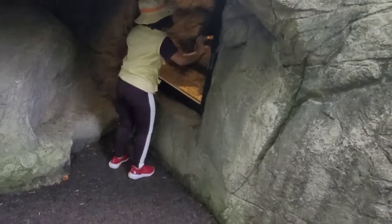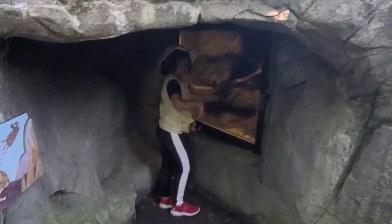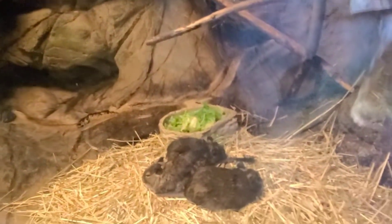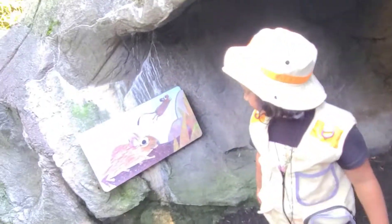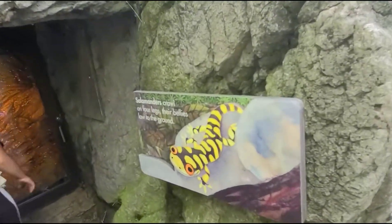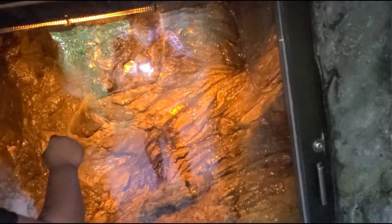Oh, what is this? Come closer. Look, it's a rat. Look, what is it? It's a salamander. Look, it's splendid with the rock.